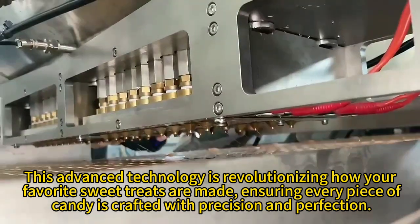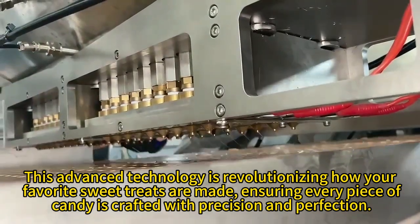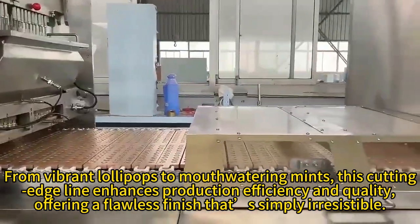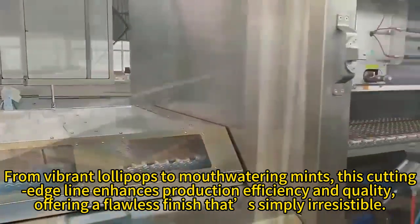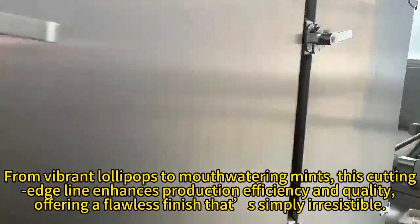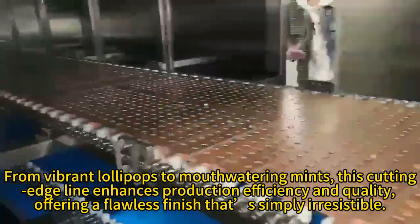Ensuring every piece of candy is crafted with precision and perfection. From vibrant lollipops to mouth-watering mints, this cutting-edge line enhances production efficiency and quality, offering a flawless finish that is simply irresistible.